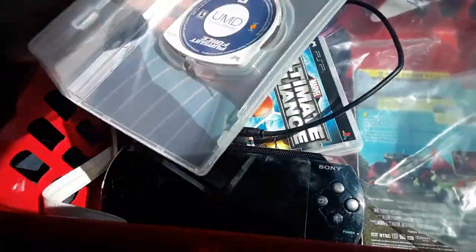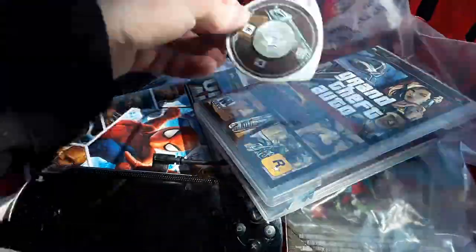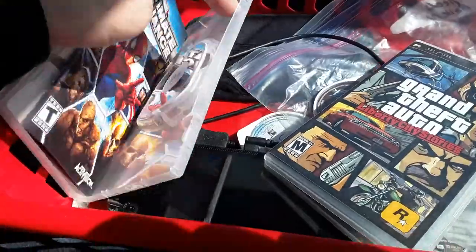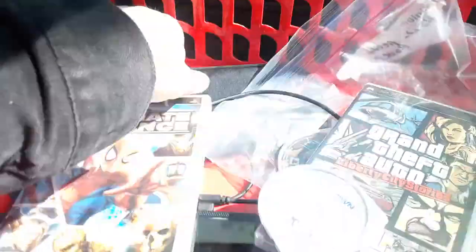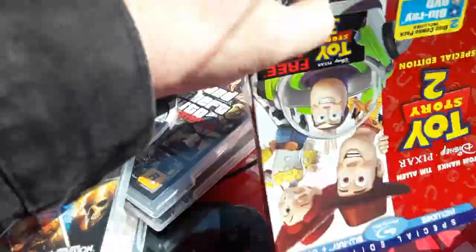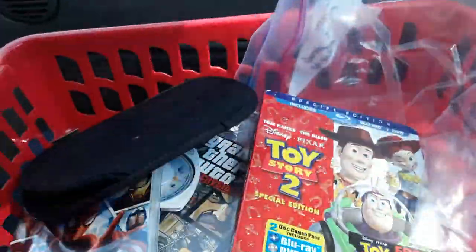$11 — $10 for the PSP. It probably needs a new battery. Came with Grand Theft Auto — no wait, Pursuit Force. So this is the game that goes in there. And Pursuit Force I'm not familiar with. Ultimate Alliance — let's make sure that's the right one. Yeah. And this game — Lords of Dogtown. That must be — it's a movie, UMD PSP, that's a skateboard movie. And then for a dollar I bought a Toy Story Special Edition Blu-ray. All right, that's it — on to the next one.